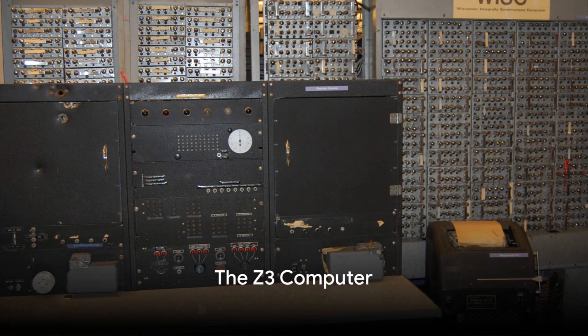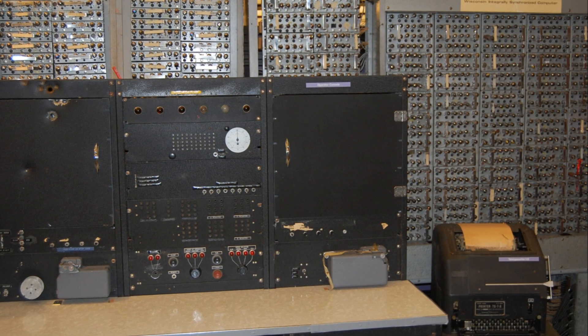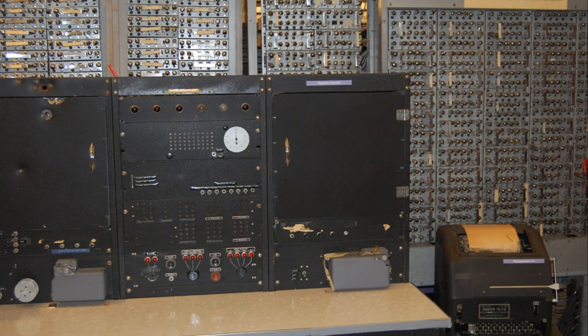Jumping a bit forward, it's now the early 1940s, and amidst the turmoil of World War II, Konrad Zuse in Germany builds the Z3 computer. Tragically, this technological marvel is later destroyed in a bombing raid. But the spark of innovation has been lit, and it refuses to be extinguished.